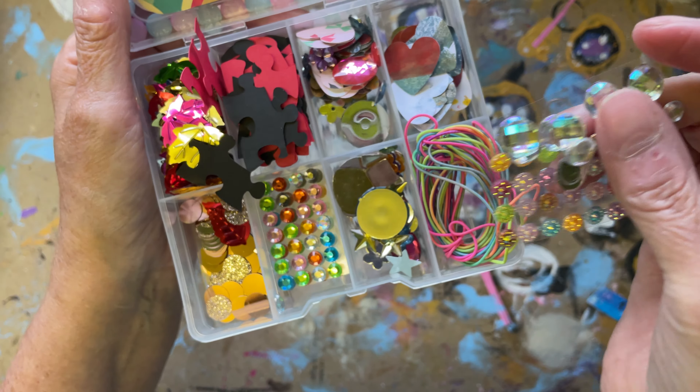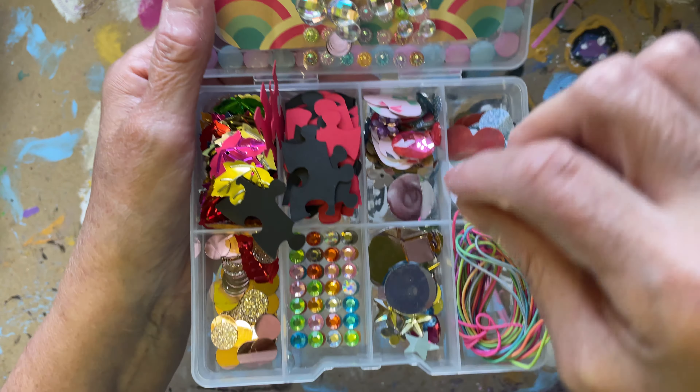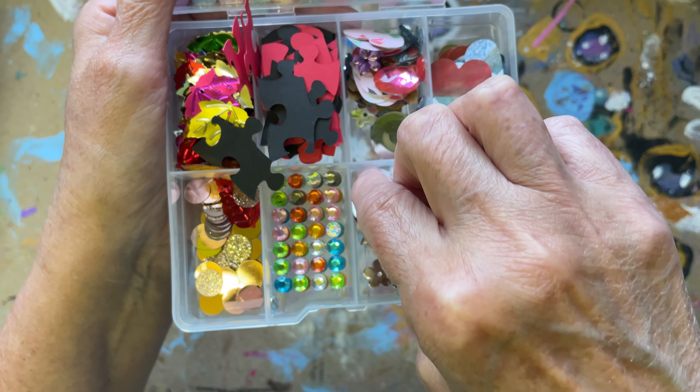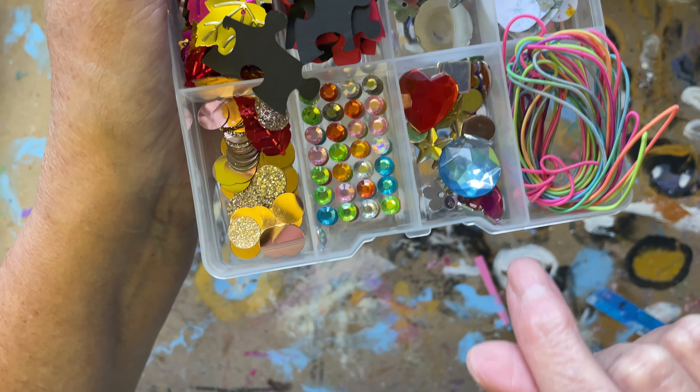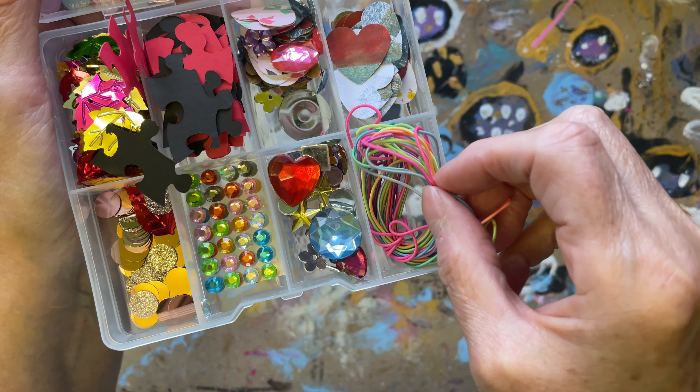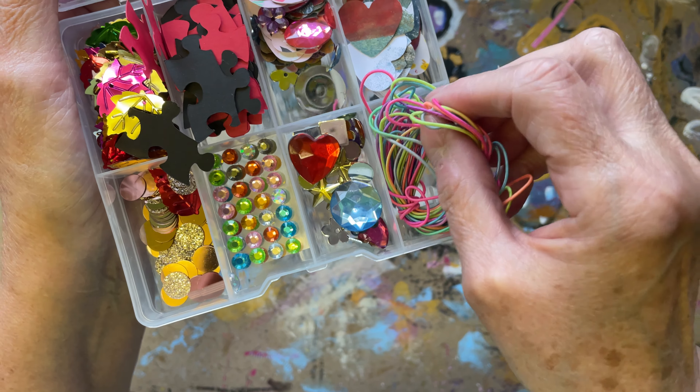I don't know how many people actually watch through all the videos, but when you've been sent something, it's nice to show it if you do videos. Beautiful gems. My elastics. Thank you very much.